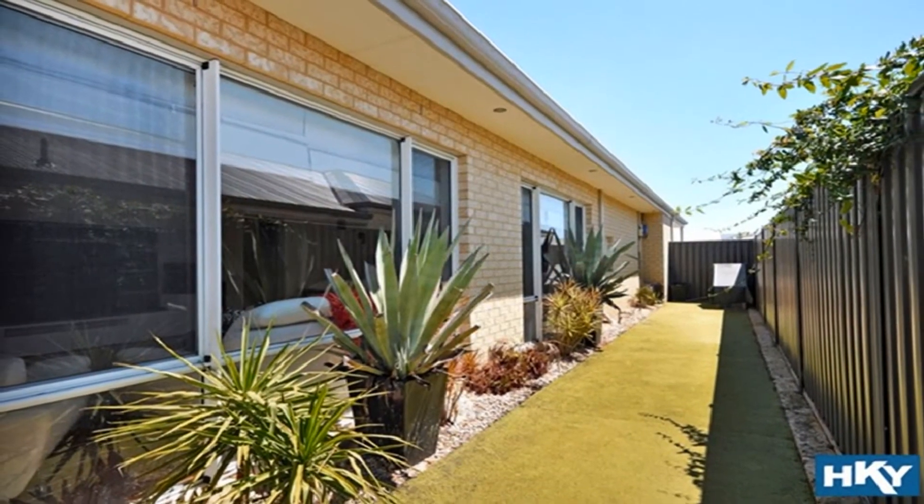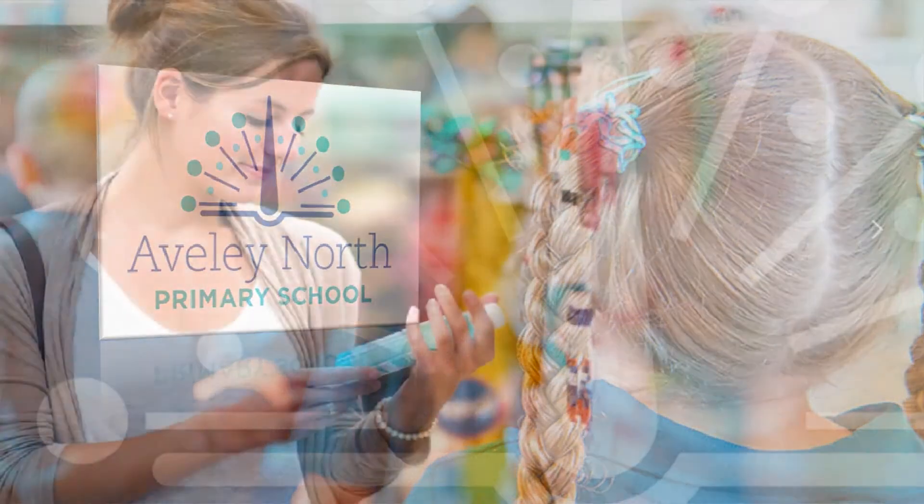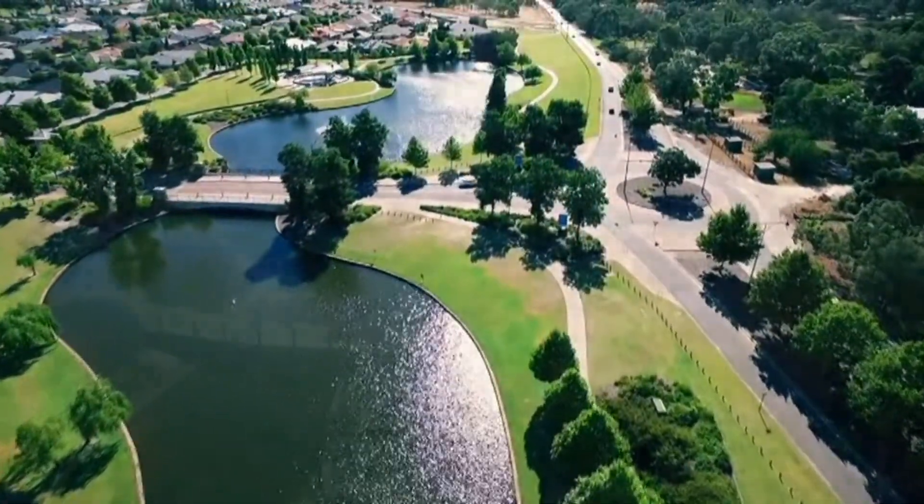Be close to an excellent selection of quality schooling, shopping centres, cosmopolitan cafes and picturesque parklands, lake and scenic walking trails.